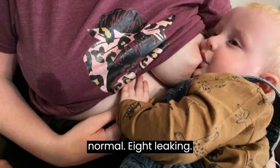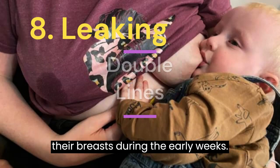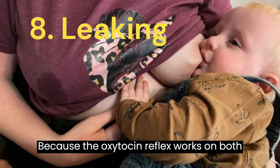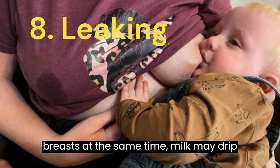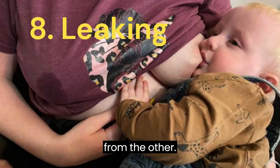8. Leaking — Many women experience milk leaking from their breasts during the early weeks. Because the oxytocin reflex works on both breasts at the same time, milk may drip from one side while the baby is feeding from the other.